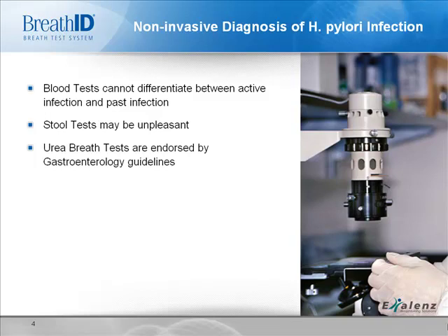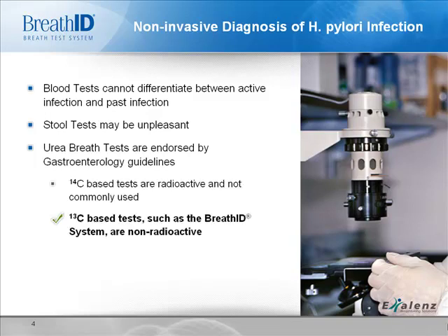The other non-invasive test is the urea breath test. Actually, there are two kinds of urea breath tests endorsed by the gastroenterology guidelines: the 14C-based tests and the 13C-based tests. While the 14C-based tests do a fine job diagnosing H. pylori, they are radioactive and not widely used. In contrast, 13C-based tests, as with the BreathID, are non-radioactive.